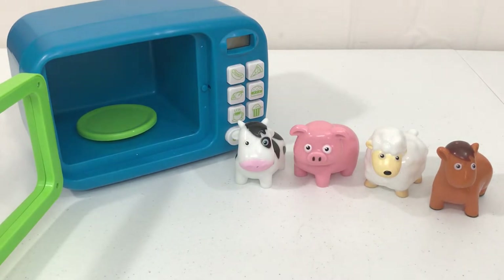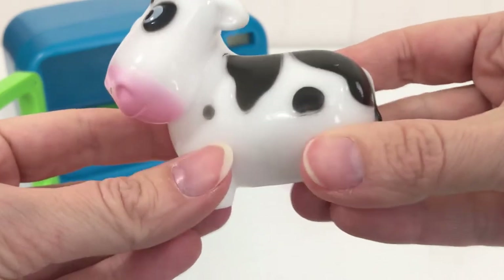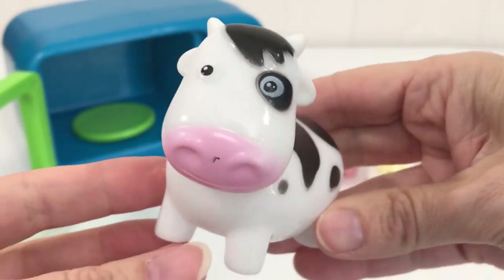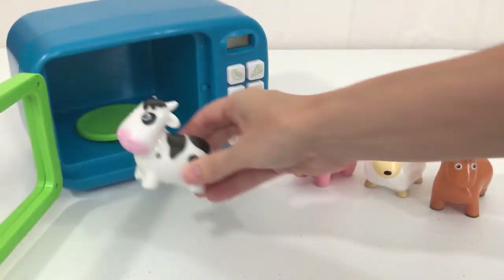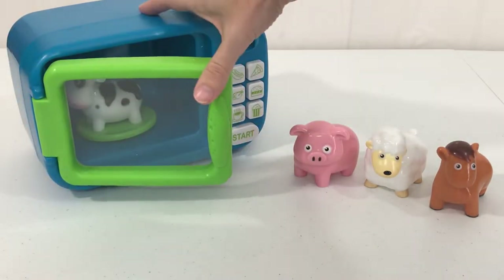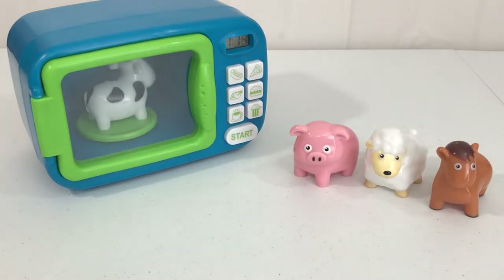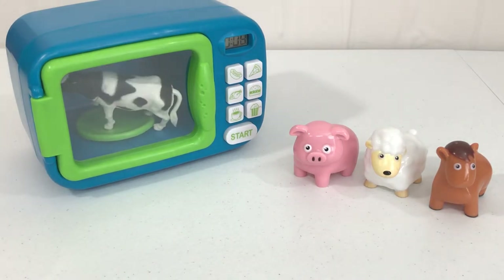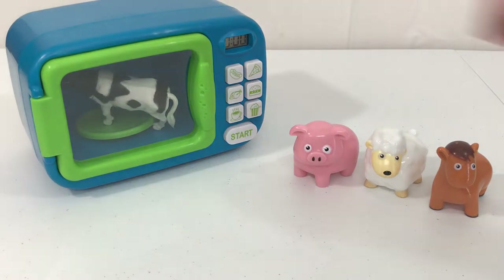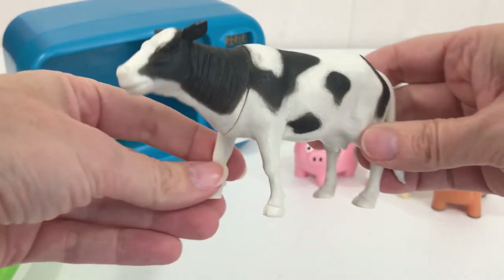Hey everybody, today we're gonna use our magic microwave. We have a black and white cow. Let's put our black and white cow into our magic microwave. Let's shut the green door and see what magic happens. Wow, our black and white cow is now bigger!